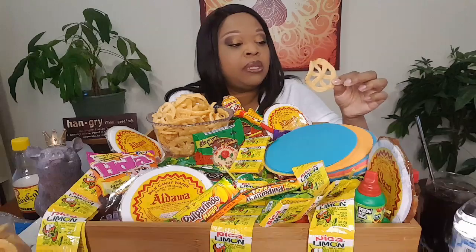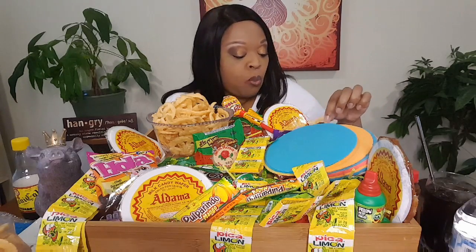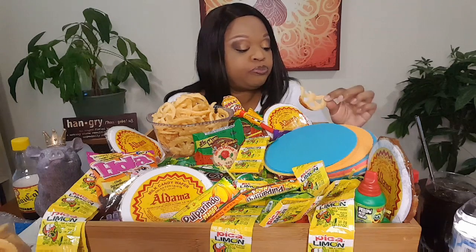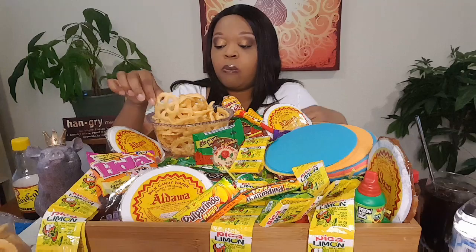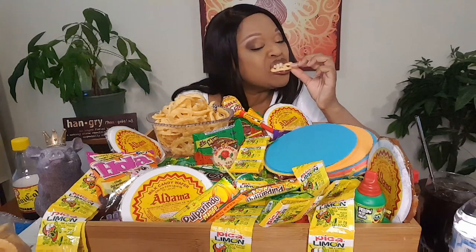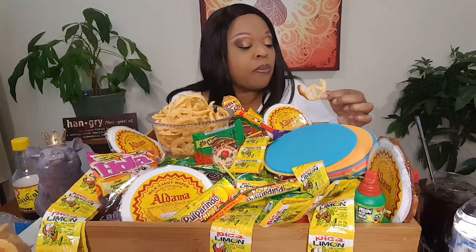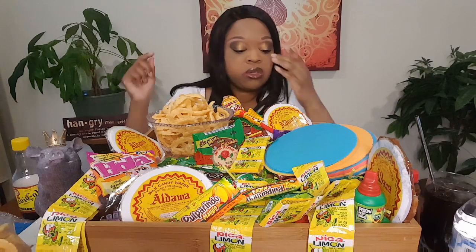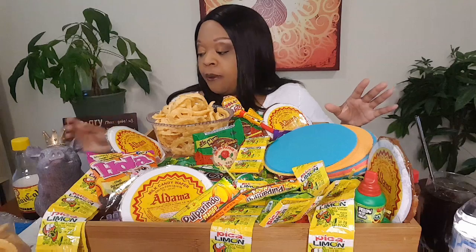The first time I had these I was at the San Jose flea market. Delicious! This is right on point. Okay, let's try some candy.